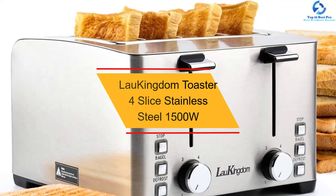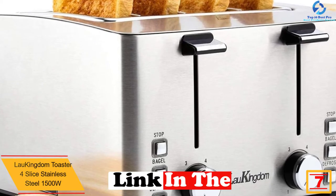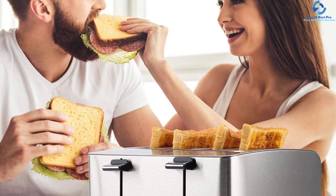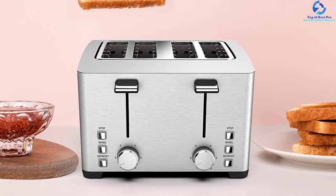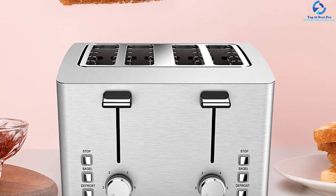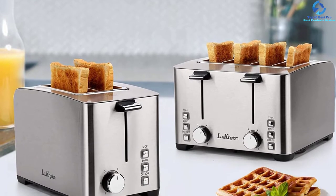At number 7, we have the Lao Kingdom Toaster 4 Slice Stainless Steel 1500W. This is a superior product with up to 1500W power output, making it excellent for fast and efficient toasting. It has three basic functions that include bagel, defrost, and cancel. The unit also features dual independent control panels for easy control, and a sleek compact design for use in smaller spaces. The product has a non-slip base for use on most countertops. It has up to 6 bread brown settings and a 1.5 inch extra wide slot for both thick and thin slices.